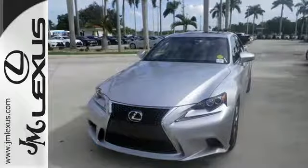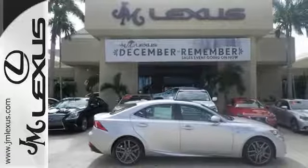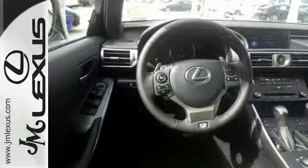With Homelink, Siri Eyes Free, and Bluetooth, the dignified cabin is generous in quality and space. The illuminated entry system, Lexus Enform, and Lexus personalized settings encourage your excited anticipation to get behind the wheel.